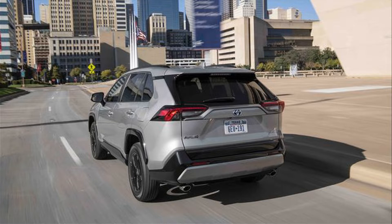Toyota has announced a slew of updates for the 2022 RAV4, including new colors, redesigned headlights, and a new SE Hybrid trim.